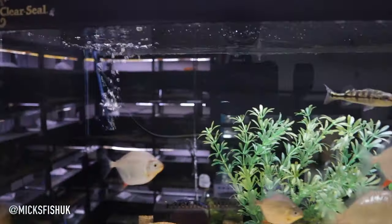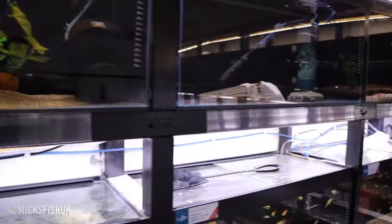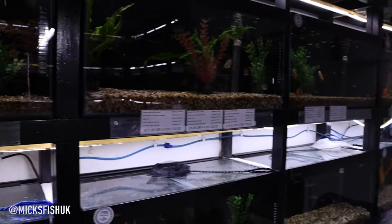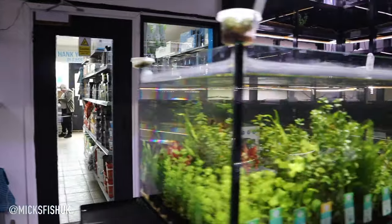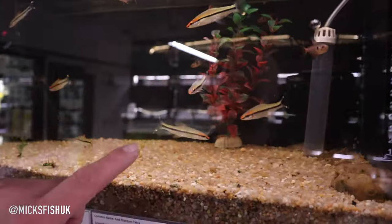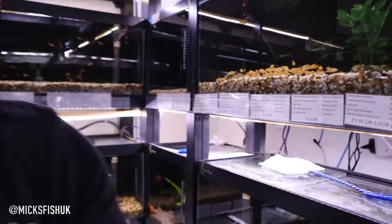Nice silver dollars, and there are some peacock bass up there as well — lovely fish. If you haven't popped down to this shop, it's a really cool shop. Obviously you can order your bits in as well. But yeah, let's get this stingray bagged up, hopefully put in a poly box, get it in the back of the car, and get him home.